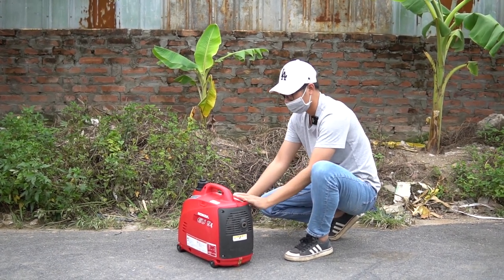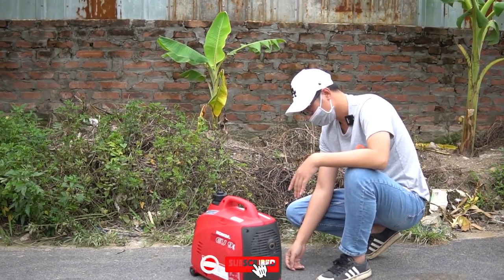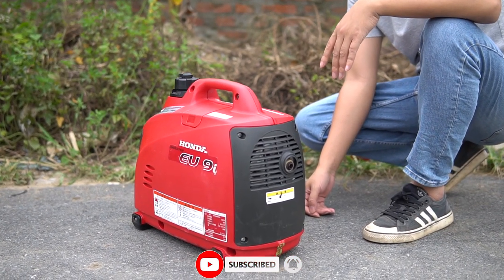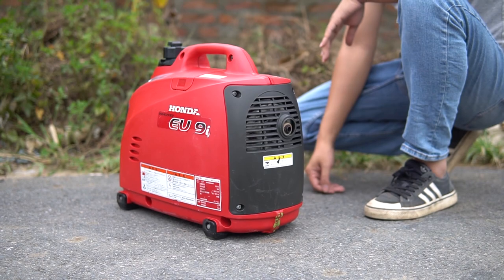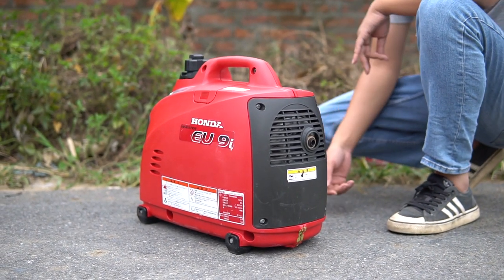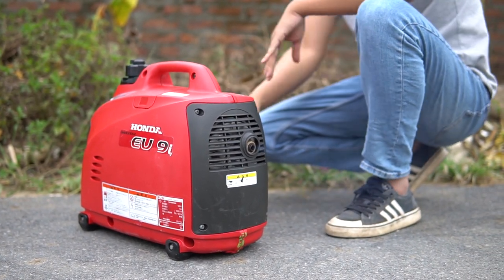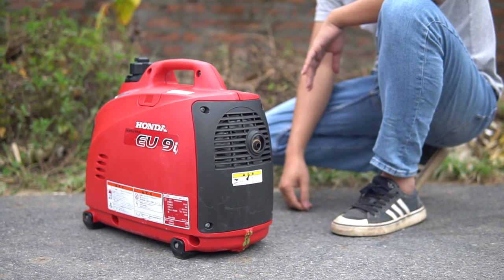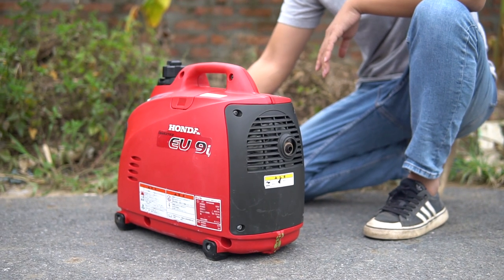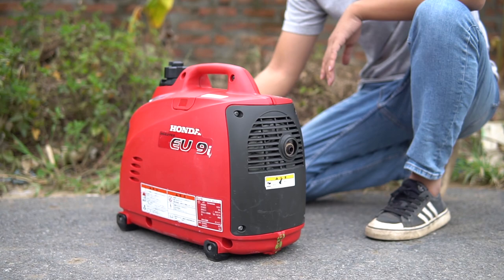Máy chạy siêu êm luôn. Khi tắt máy, dòng này giật một cái rồi tắt, rất dễ nổ. Đây là bật chế độ full, đây là bật chế độ inverter - các bạn thấy không, chiếc máy chạy êm hơn nhiều.